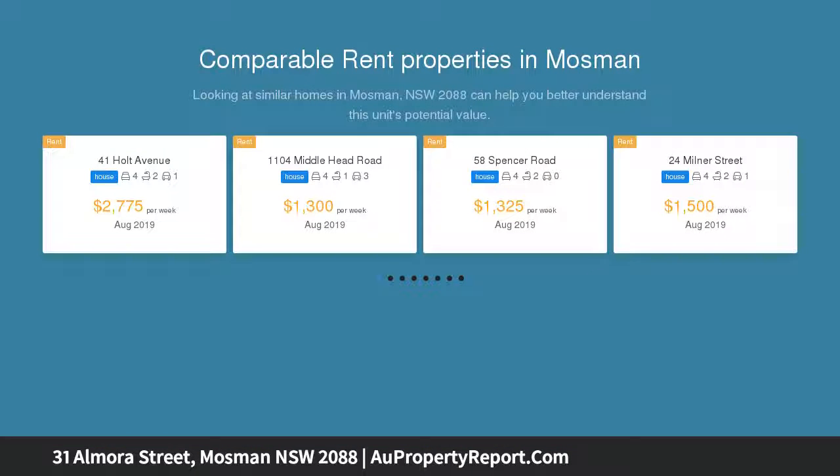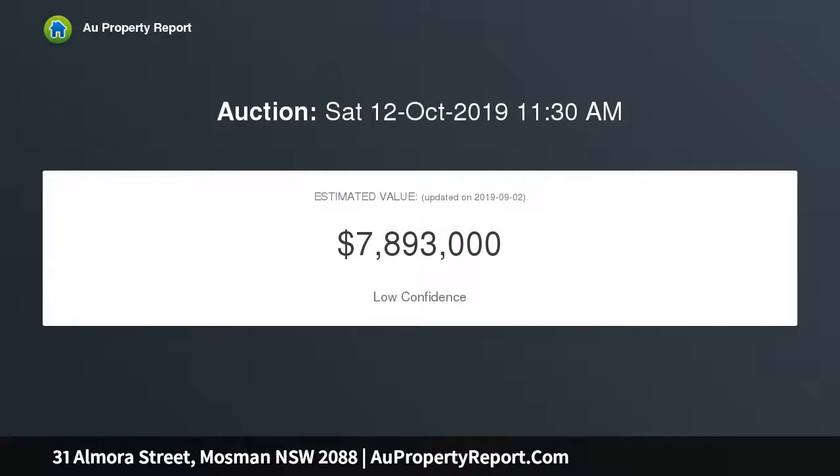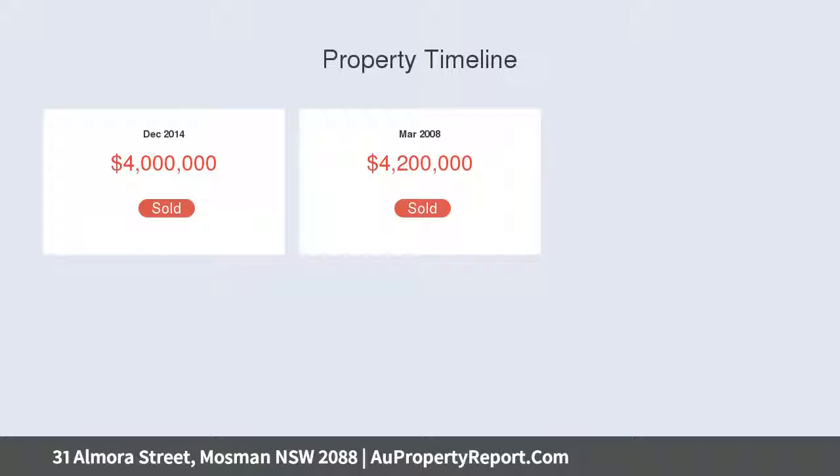Flooded with natural light, it has been architecturally transformed and custom built to offer a breathtaking home of absolute quality. Set on a large 704 sqm level block, it showcases a designer indoor-outdoor feel.